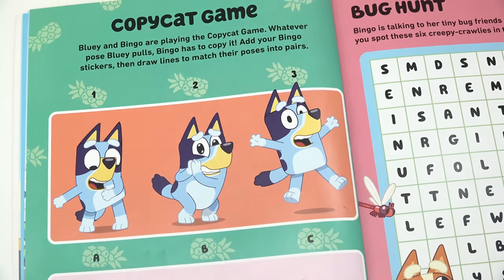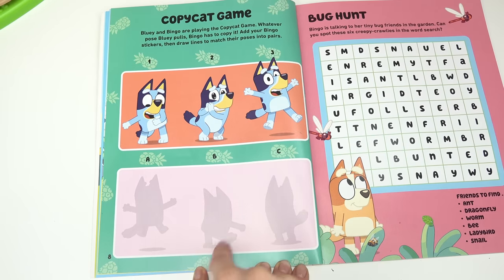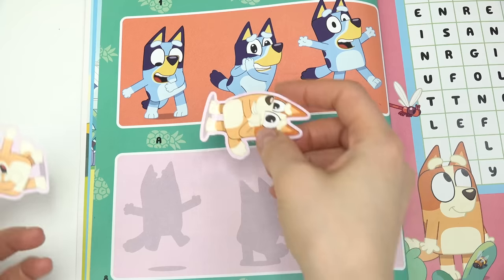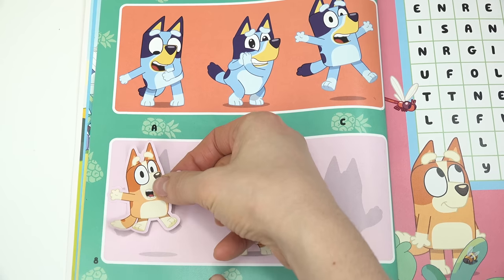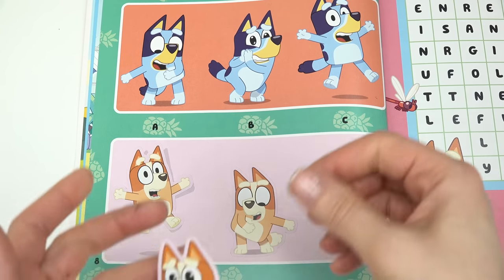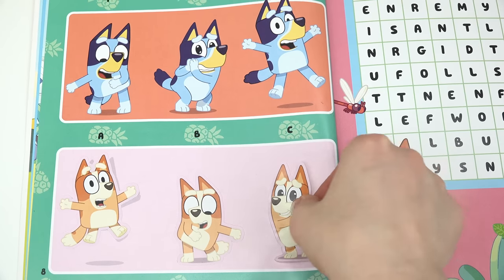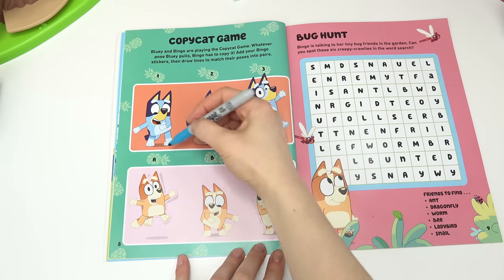Look, it's the copycat game! Bluey and Bingo love playing this game — whatever pose Bluey makes, Bingo has to copy it. I have the stickers right here. Looks like Bluey's flossing — that goes right here. Bingo is gonna jump on the side, and then oh, look at the baby eyes — let's put this one right here.